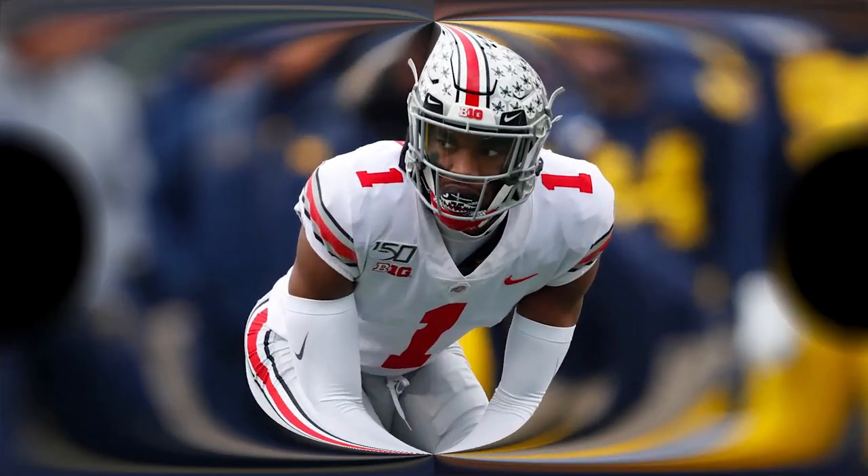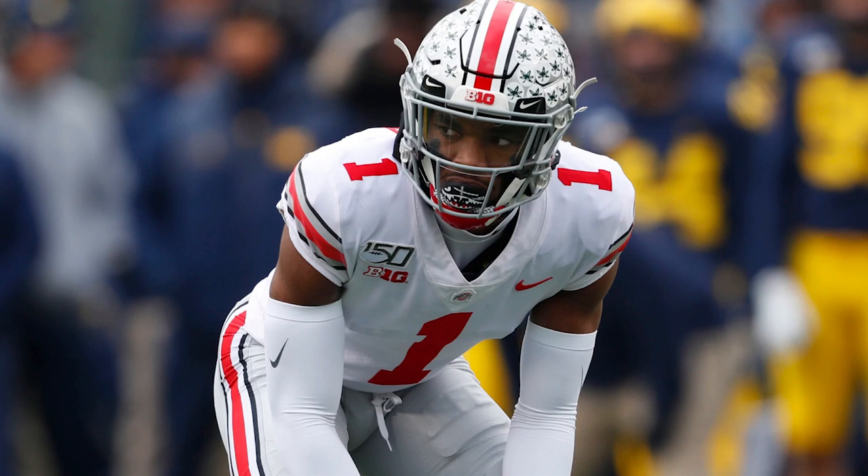What's good everybody, SG Scouts here back with another video. Today we're going to be looking at the newest Detroit Lions star, number three overall pick in the draft, Jeffrey Okuda. Before we get into the film analysis, please make sure to like, comment, and subscribe and turn on the notification bell. Without further ado, let's get right into it.